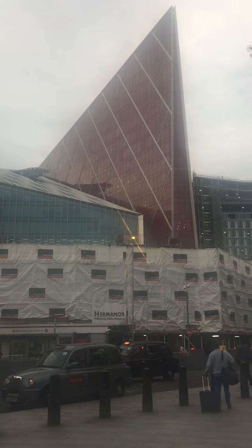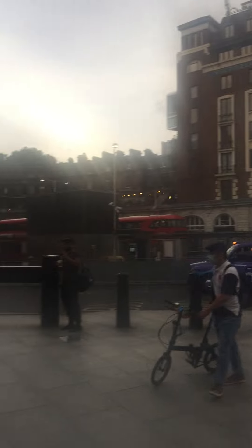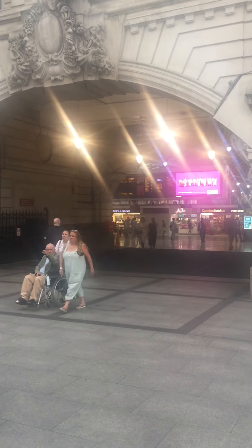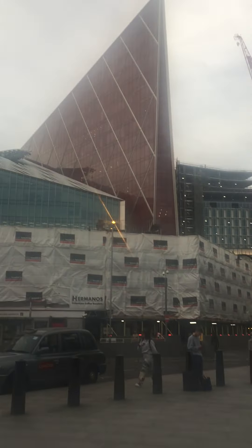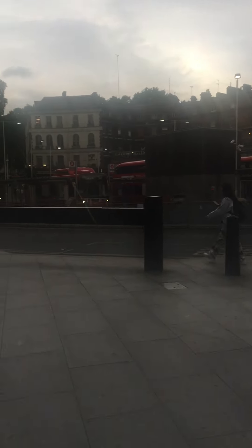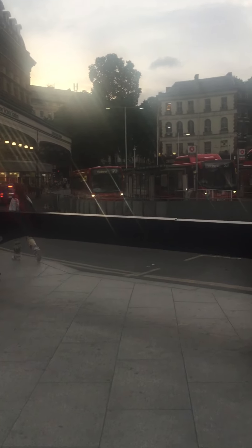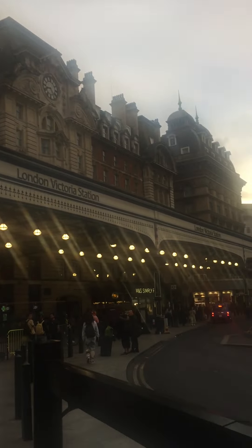Hi everyone, this is Victoria Station — outside Victoria Station. That's the Victoria Station from outside; it's like that today. And that's the building — this is the new one, I haven't seen that before. That's the old one. And that's the bus station. This is how Victoria Station looks like from outside. Oh, that's the big old building.